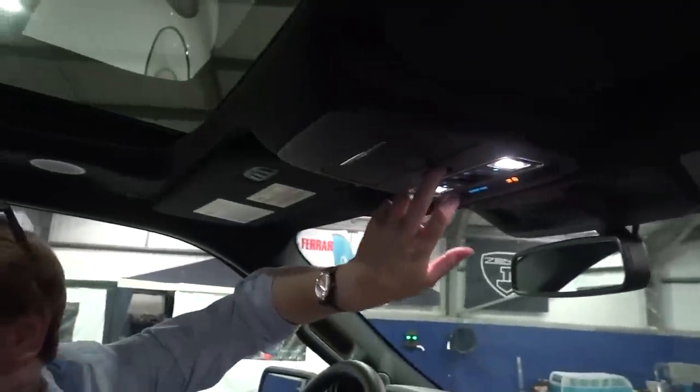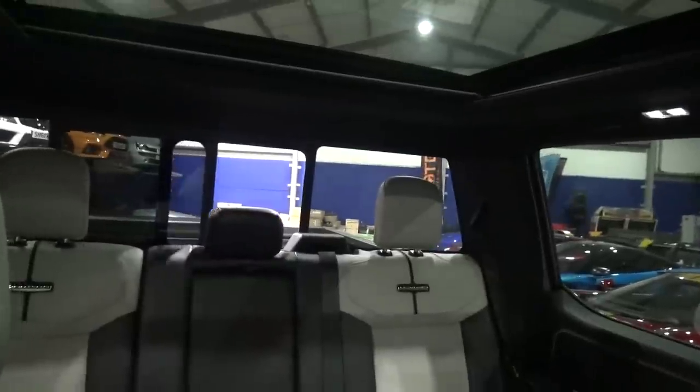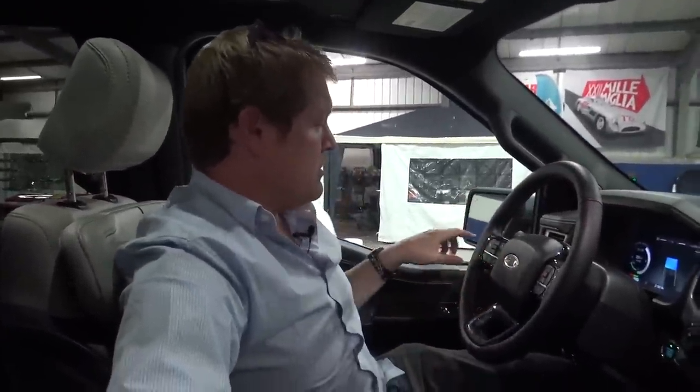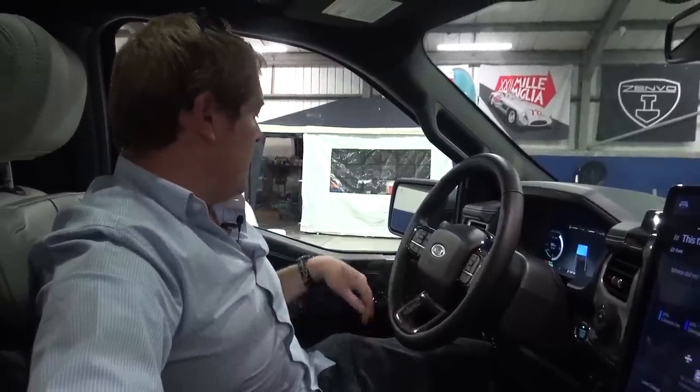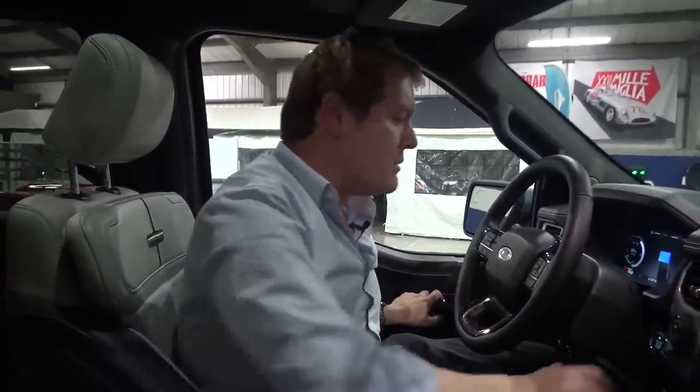We've got a nice glass panoramic roof — you can close that up, it looks really, really smart. You can open up the rear window as well back there. That opens and closes. Lots of controls on the steering wheel for your adaptive cruise, for your media, and then your usual mirrors, lights, windows controls and everything else all around.